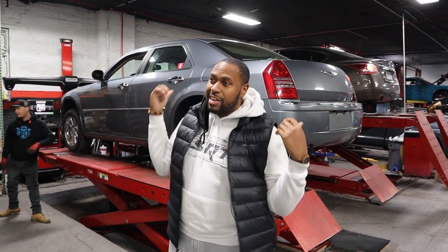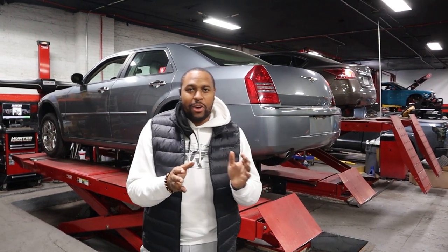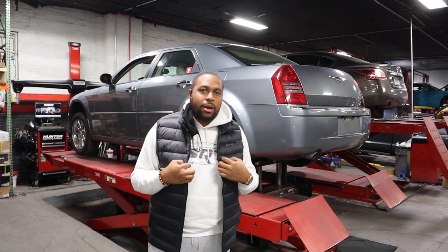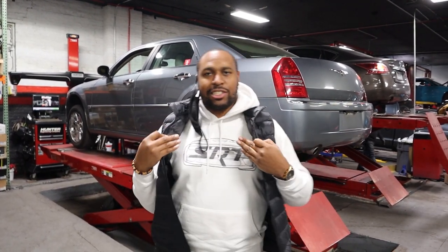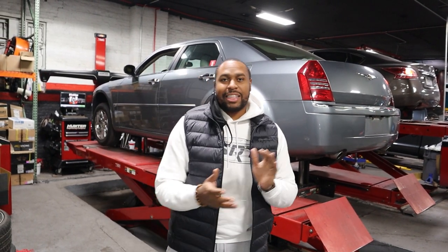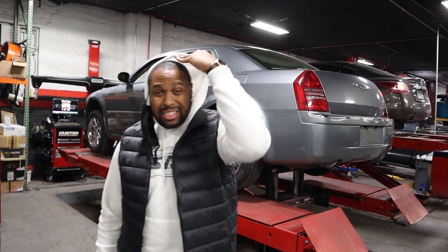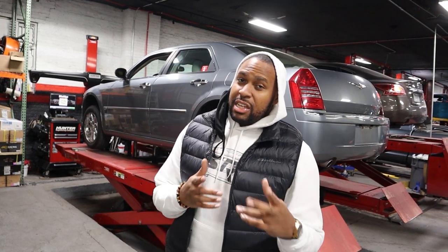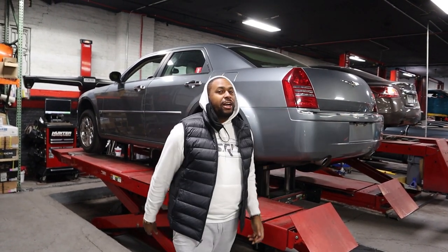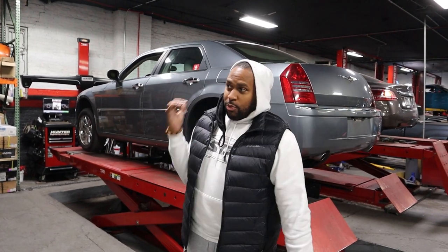I'm gonna talk to y'all in a second about the parts we gotta order and how much it is. But before we go any further, do yourselves a favor and support Mod to Fame. We got all types of merch — right now on the white SRT Charger joint, we have a Challenger design. We need to add a 300 up there but we don't have that yet. Everything is available right now on mod2fame.com — everything is amazing quality and arrives to you on time. Make sure you visit mod2fame.com. Support the channel because lord knows we're about to drop a bag.